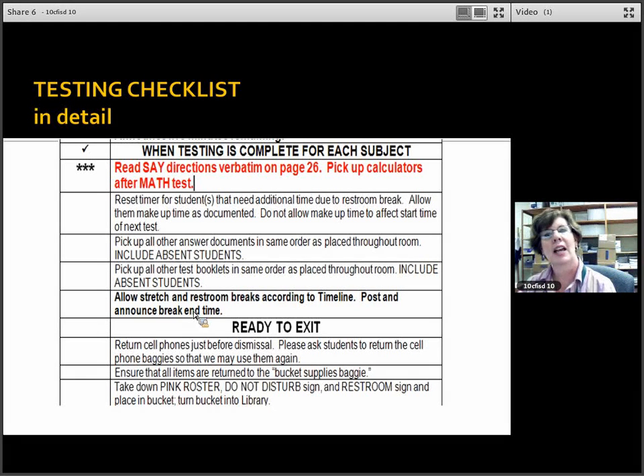When you finish testing all five subjects and are ready to dismiss — return cell phones right before dismissal, and allow students to retrieve personal belongings right before dismissal. You'll be too busy administering five tests to worry about returning personal belongings early. Ensure all items are returned to the bucket supply bag, take down your pink roster, do-not-disturb sign, and restroom signs and place them back in the bucket. Then return the bucket to the library.